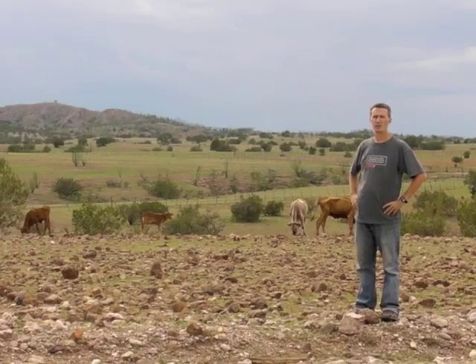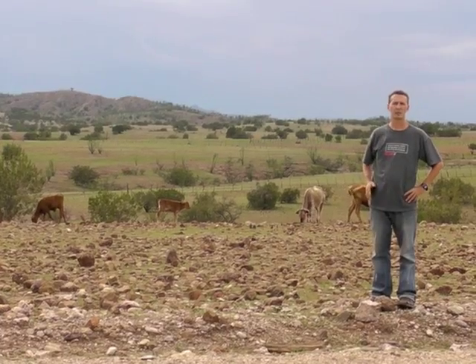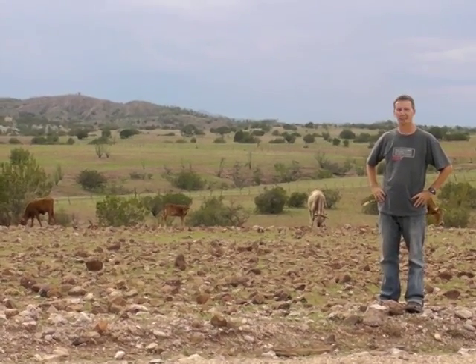This was our inspiration for the FoodWeb — land degraded by unsustainable methods. When it gets like this, everyone suffers: the animals, the land, and the farmer.